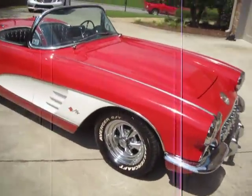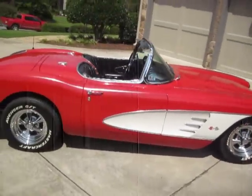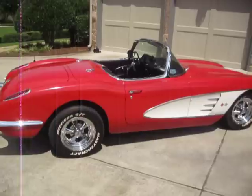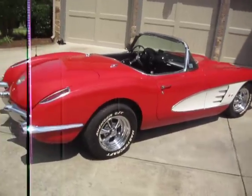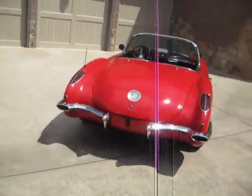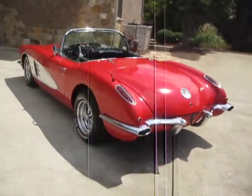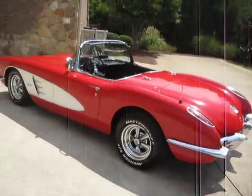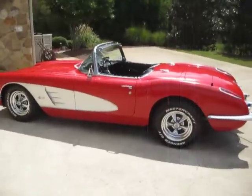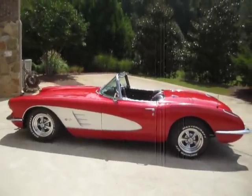This is a 1959 Chevrolet Corvette. It's gorgeous and it's ready to hit the road. It's got the white wall tires you can put on to show off at the local shows, and it's got these brand new radial tires to take on nice long trips. These cars are so much fun, and whoever owns this car next is going to be in heaven.